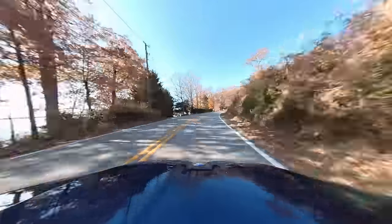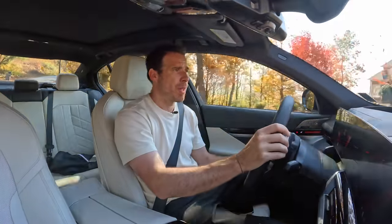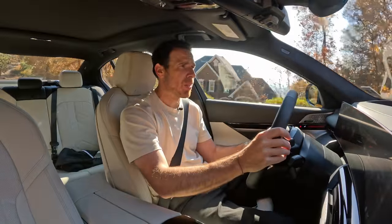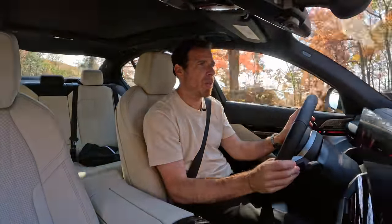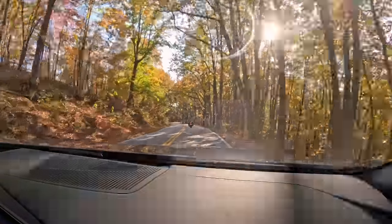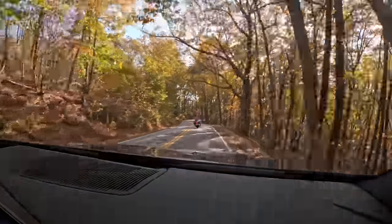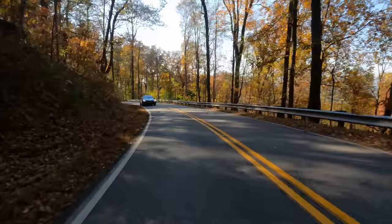This car also has rear axle steering — the integral active steering, as they call it — which is quite nice because it does help when you're cornering. It also helps within the city center, so if you're driving at low speeds you can maneuver the car a lot easier. And of course, at higher speeds you'll see some advantages as well.